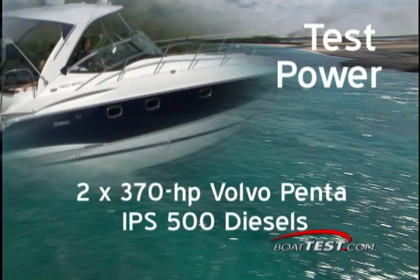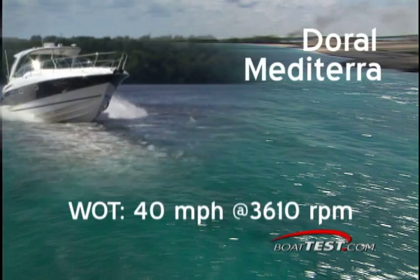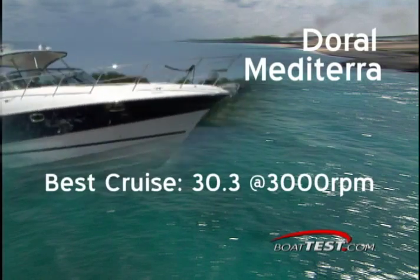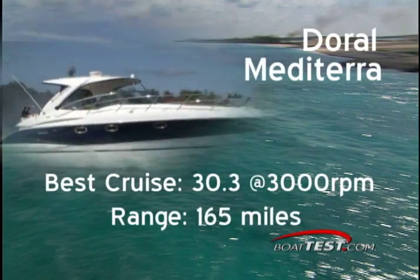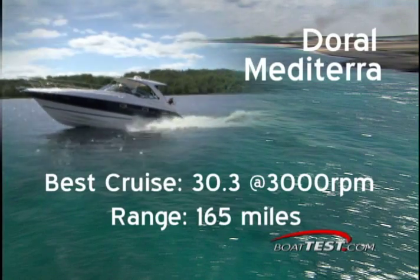The Metaterra proved to be easy to maneuver. Top speed was 40 miles per hour at 3,610 RPM, giving us 0.53 miles per gallon. Best cruise was at 30.3 miles per hour at 3,000 RPM, giving us 0.63 miles per gallon, or 165 miles on a full tank of fuel.